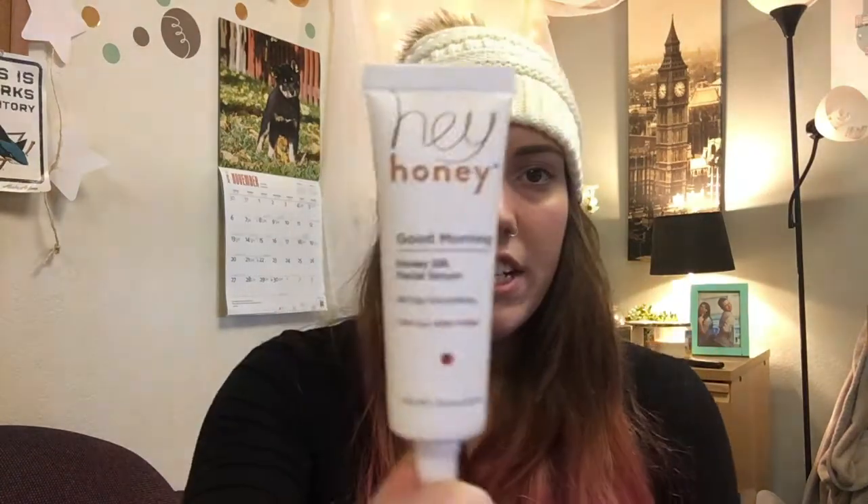The last thing I see in the bag is this Hey Honey Good Morning Honey Silk Facial Serum - all day moisturizing for all skin types. I've never tried a face serum before, so I'm actually excited for this. The directions say to apply daily by itself or under your day or night cream, and it leaves skin with a smooth and glossy appearance. I'm already wearing makeup so I can't apply it under my makeup, but I'll try it on the back of my hand. Oh, it's so soft! It smells like something but it's very soft.